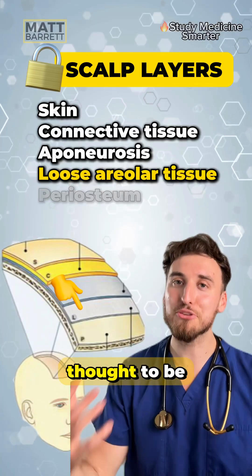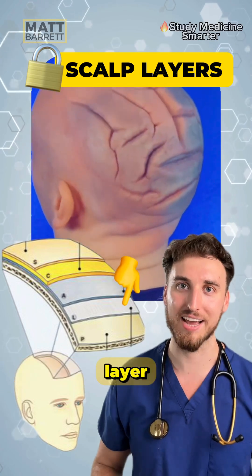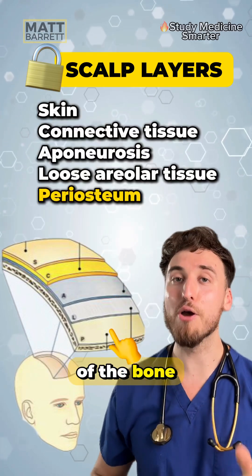Under that, we have the layer which is thought to be implicated in this condition — the loose areolar connective tissue layer. And lastly, sitting right on top of the bone, is the periosteum.